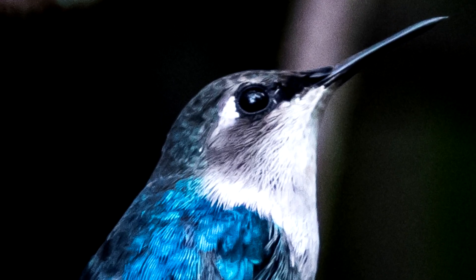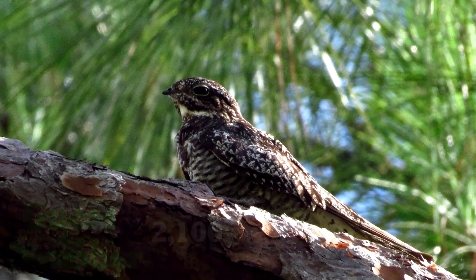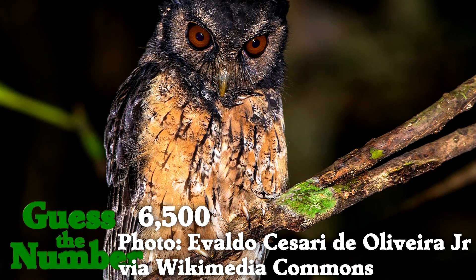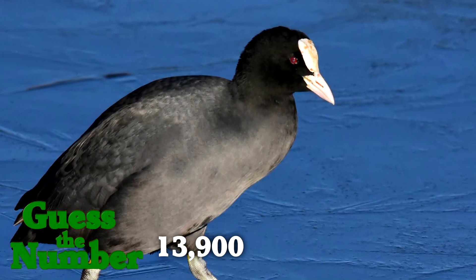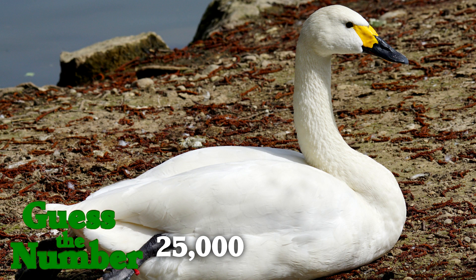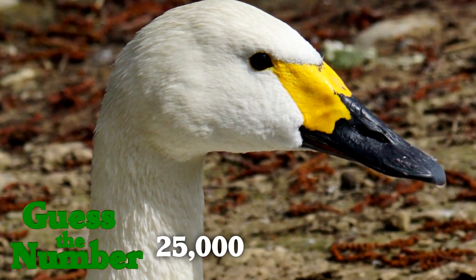But it goes up from there. Eastern nighthawks have about 2,100 feathers. Mourning doves have 2,600 feathers. Southern screech owls have 6,500 feathers. American coots have 13,900 feathers. Whistling swans have 25,000 feathers, of which 80% are teeny tiny little feathers on their necks.